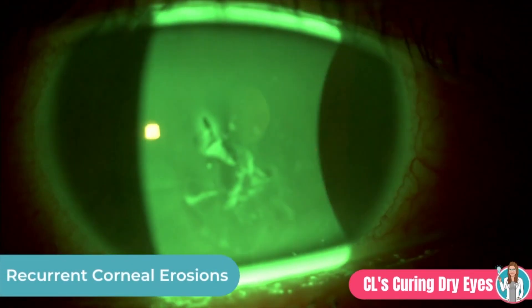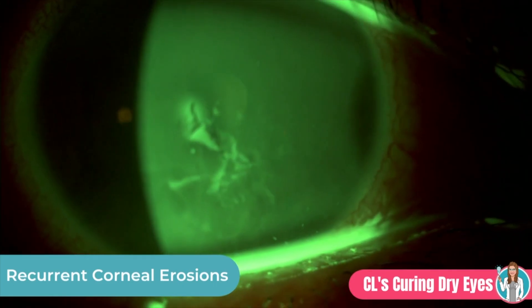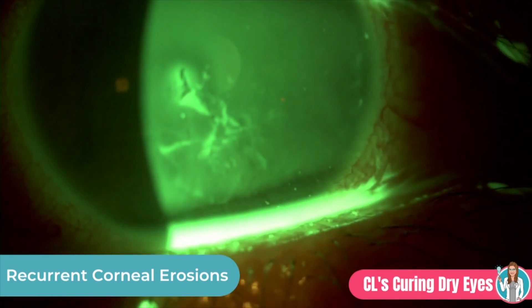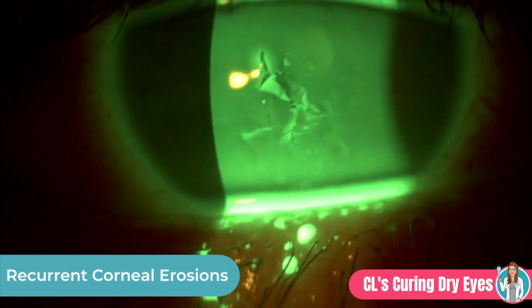Bandage lenses are also used for recurrent corneal erosions. Recurrent erosions are a typical sequela of epithelial basement membrane dystrophy, or they can happen secondary to trauma even many years later. A recurrent corneal erosion will feel like the original injury — like you have a scratch on your eye. We use a bandage contact lens as a second line of treatment after using hyperosmotic drops like Muro 128.